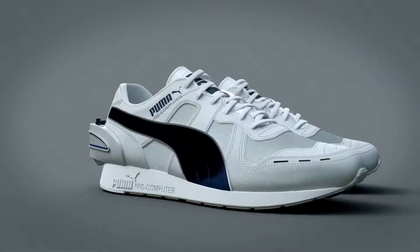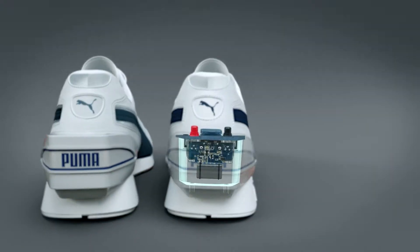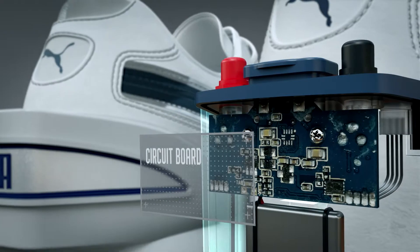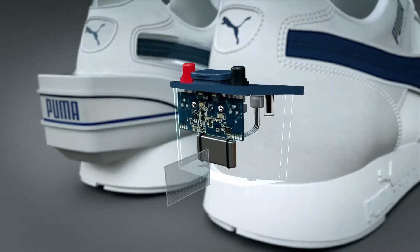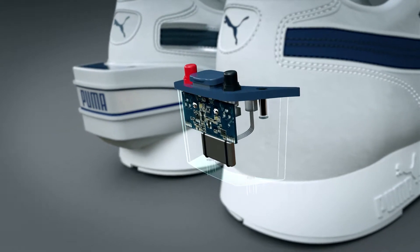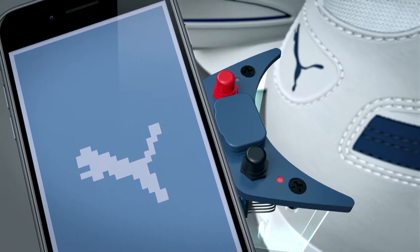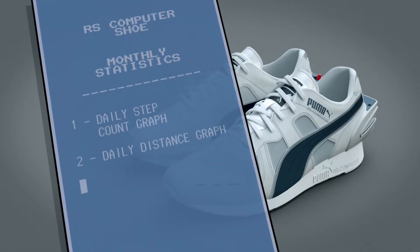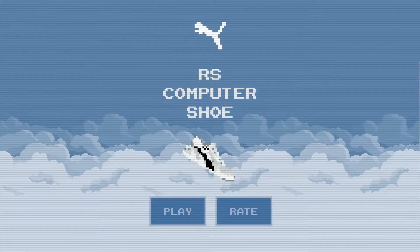The original shoe could connect to a Commodore 64 or an Apple IIe with a cable. We traded out the cable connection for Bluetooth, optimized the circuit board, added a more powerful battery, and created a smartphone app to process the data. But we made sure to keep the look of the 80s — and we added an 8-bit game. Looks like it came right out of the 80s.